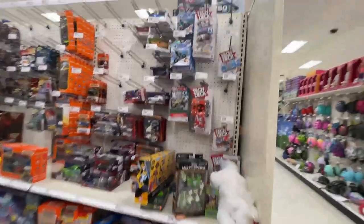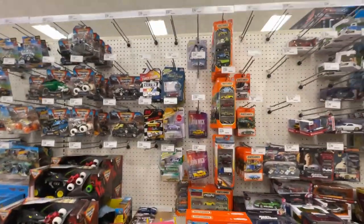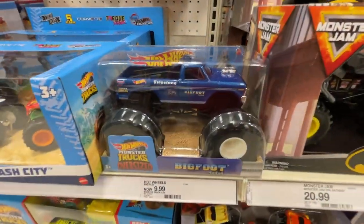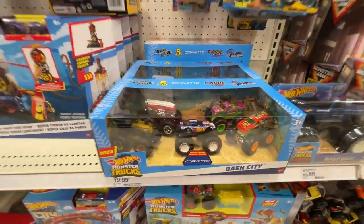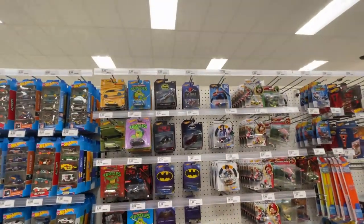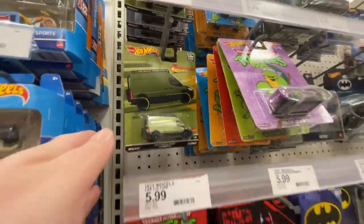Buzz Lightyear, got some Tech Decks, some different cars. Little Matchbox, Johnny Lightning. All kinds of vehicles - look at that Bigfoot classic! I think we've seen that set before. Got some Spider-Man mixed in there, a little bit of Batman going on, some Ninja Turtles - don't know that I've seen these before. Huh, that's cool!